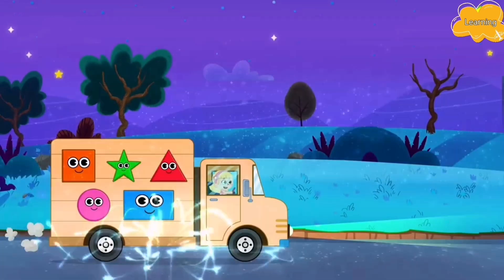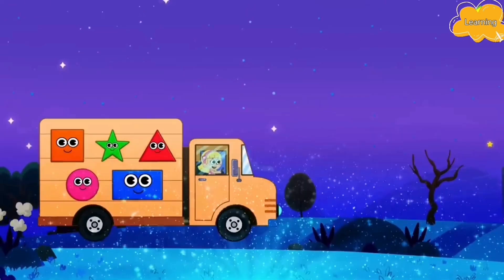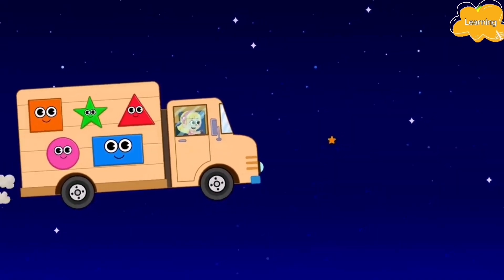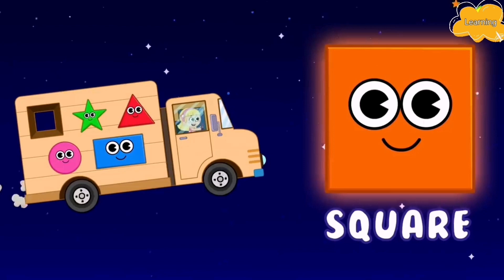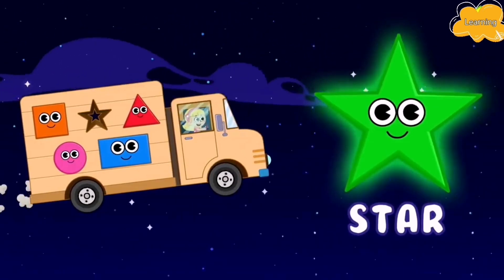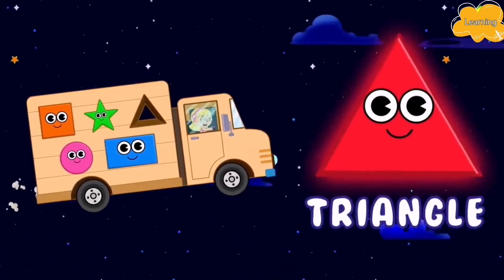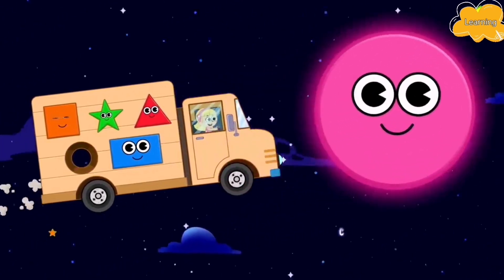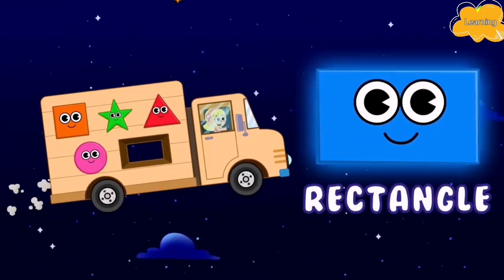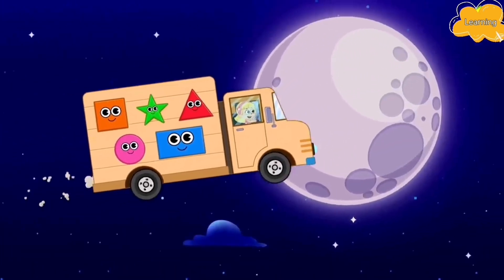Let's place the star on my wooden truck. We've done it! We've collected all the shapes. Oh, magic. Wow. Here I go. Square. Star. Triangle. Circle. And Rectangle. Over the moon, here I go!